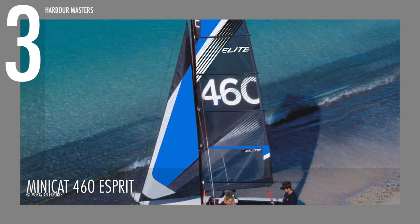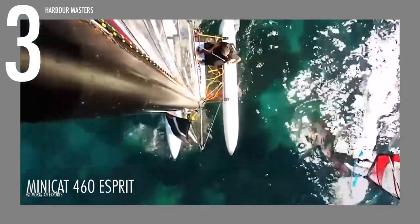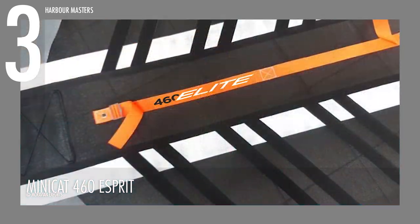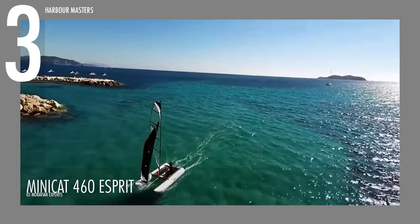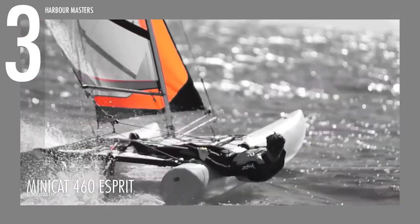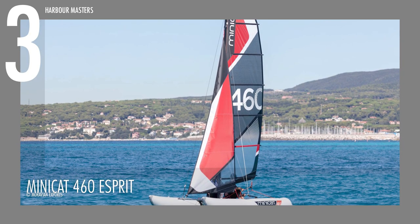The sail setup includes a polyester X-Spline line mainsail with a stylish dark design, along with a polyester Dacron jib. The black trampoline adds a sleek and sporty touch to the overall appearance. The Minicat 460 Esprit offers an affordable entry point into the world of racing beach catamarans, with a starting price of around $6,800 US dollars.